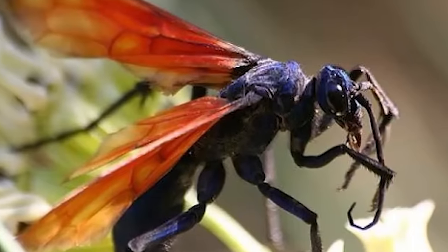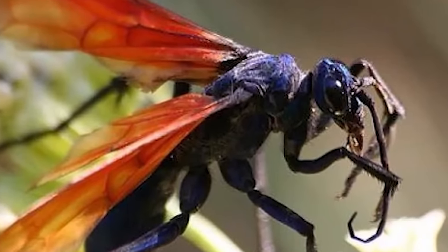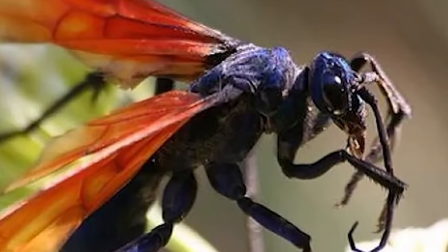They have blue bodies and large orange wings, and a good number can be found in and around the Grand Canyon. These wasps won't sting unless threatened, but when they do, it is apparently one of the most painful stings of any insect in the world. So Dewey has no plans on ever visiting the Grand Canyon.